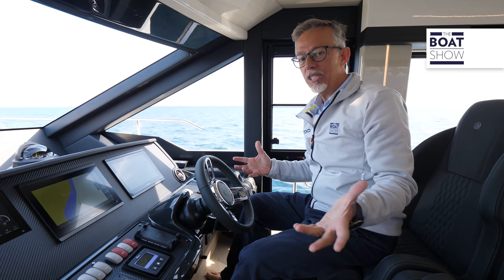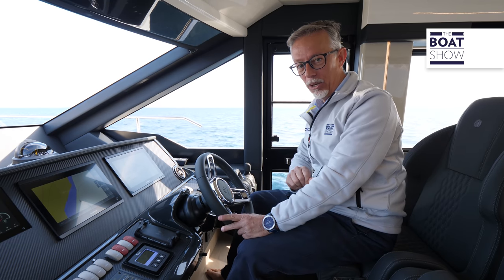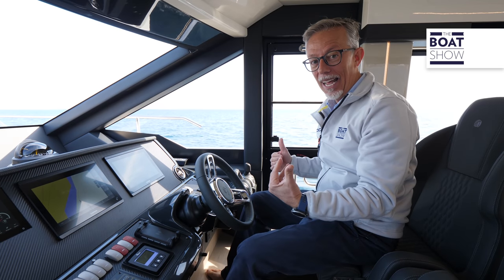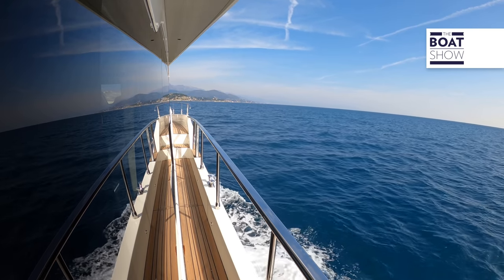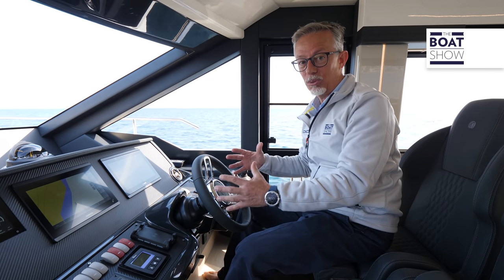Perhaps some of you are wondering if it's possible to pilot this yacht alone or if a captain is needed. You can have up to three control stations, all with a joystick. Even when you are inside, you can go outside in just an instant because you have a door on your side, so you can act fast in case of an emergency, or simply give instructions to those who are helping you as you maneuver.